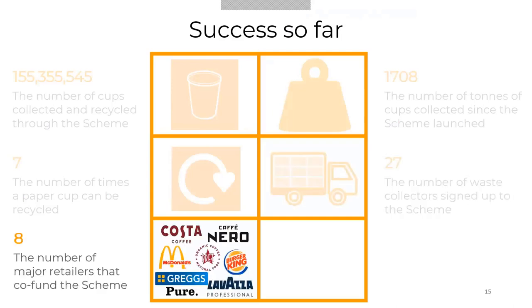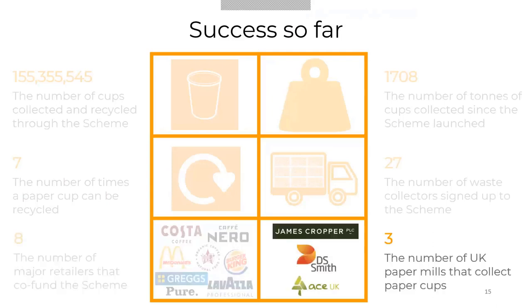We now have eight scheme members — the major retailers that co-fund the scheme: Costa, McDonald's, Café Nero, Pret-a-Manger, Greggs, Pure, and Lavazza Professional. We are partnered with three paper mills: James Cropper in the Lake District, DS Smith in Kent, and ACE UK in Halifax.